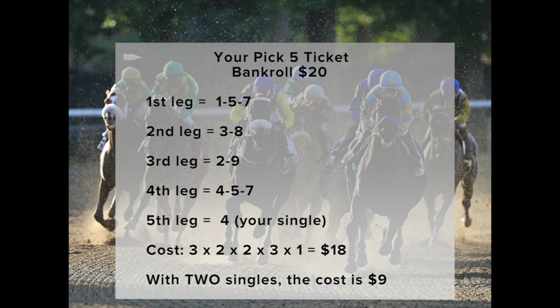Let's say your bankroll is $18. In leg 1, the first race in the Pick 5, you like three horses — let's say the 1, 5, and 7. In leg 2, you have two selections, the 3 and 8. In the third leg, you like two more horses, the 2 and the 9. In the fourth leg, you select three more horses, the 4, 5, and 7. And in leg 5, the final race, you like the 4 horse and make that race your single.